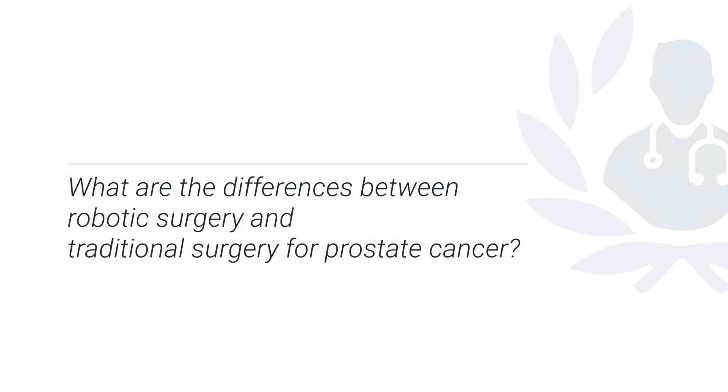For surgery, robotic surgery has come along in the last 10 years or so and absolutely revolutionised how well we can do the operation — to be really perfect and to really minimise the invasiveness of the procedure. Traditionally, the removal of the prostate was done through quite a large incision in the abdomen called a laparotomy, and that has really changed since the advent of keyhole surgery and then particularly with the invention of robotic surgery.